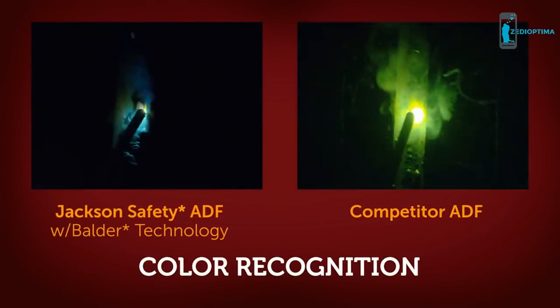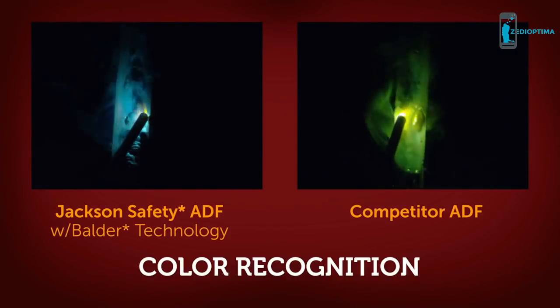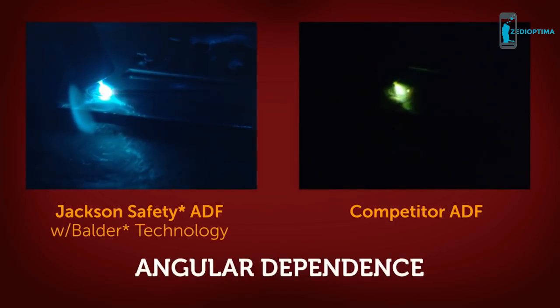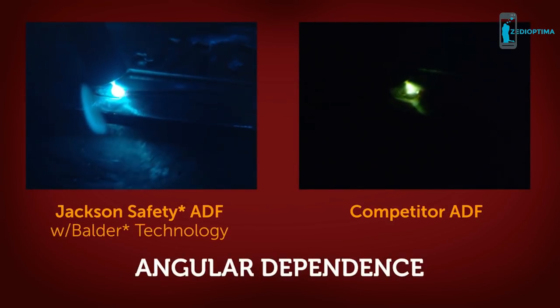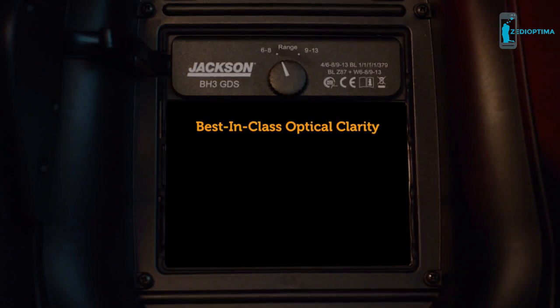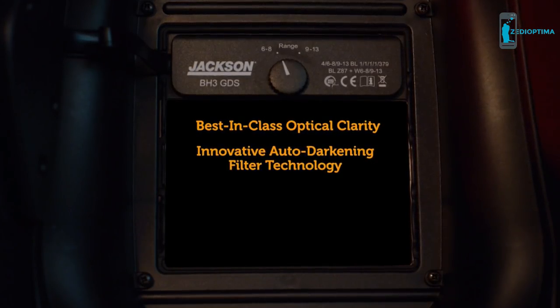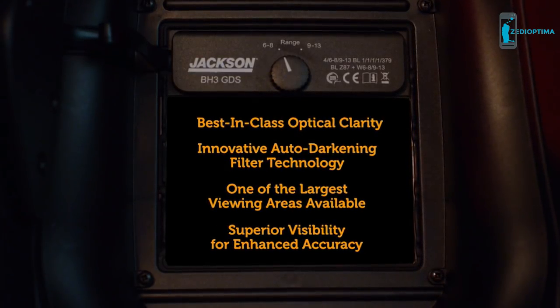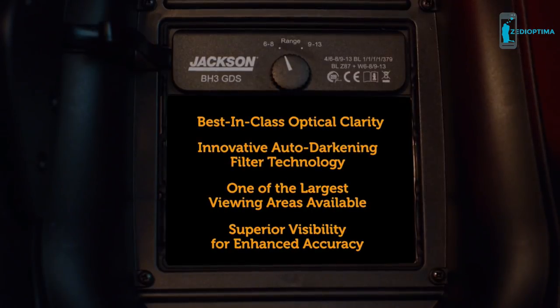See for yourself. Balder technology lets you see more of the weld puddle clearly in true colors versus the competitor, and lets you see clearly at many different angles for more flexibility and comfort all through your workday. With best-in-class optical clarity, an innovative auto-darkening filter, and one of the largest viewing areas available, Air Max Elite delivers superior visibility for enhanced welding accuracy.